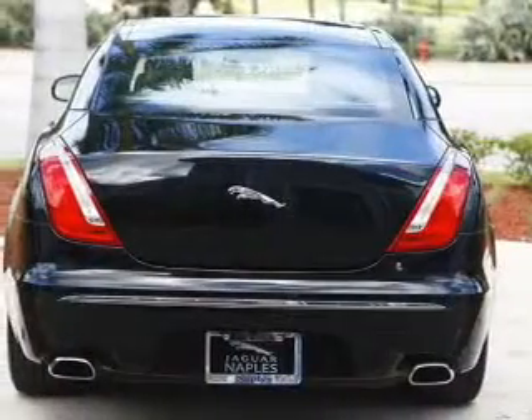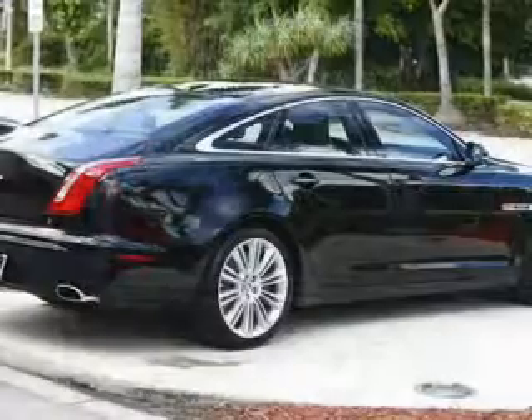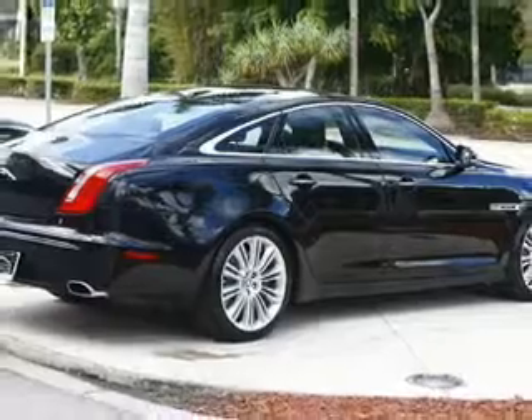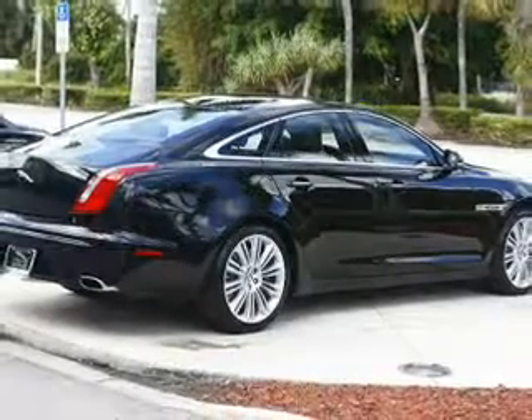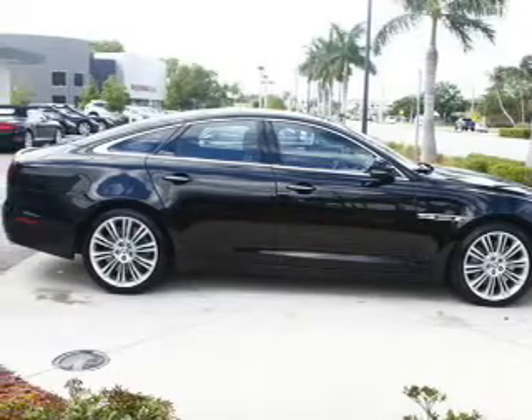Find your way easily with the included navigation system. Savor your listening experience with the premium sound system. You will appreciate the safety feature of anti-lock brakes. There's nothing like a sunroof on a nice day, and memory settings are one of many features.